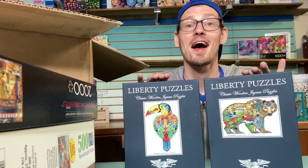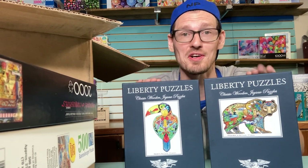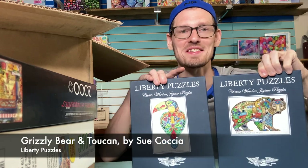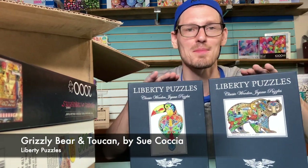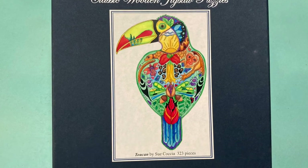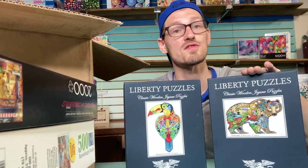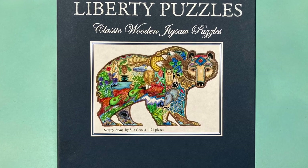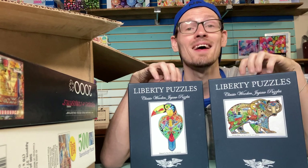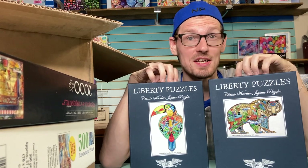And then the two I'm most excited about: Liberty Wooden Puzzles. I could not have said yes faster when my sister offered these. This is the Grizzly Bear — 471 pieces — and the Toucan — 323 pieces. Both are shaped wooden puzzles. This will be my first experience with Liberty Puzzles because I can't afford them, so I'll probably be doing these pretty soon.